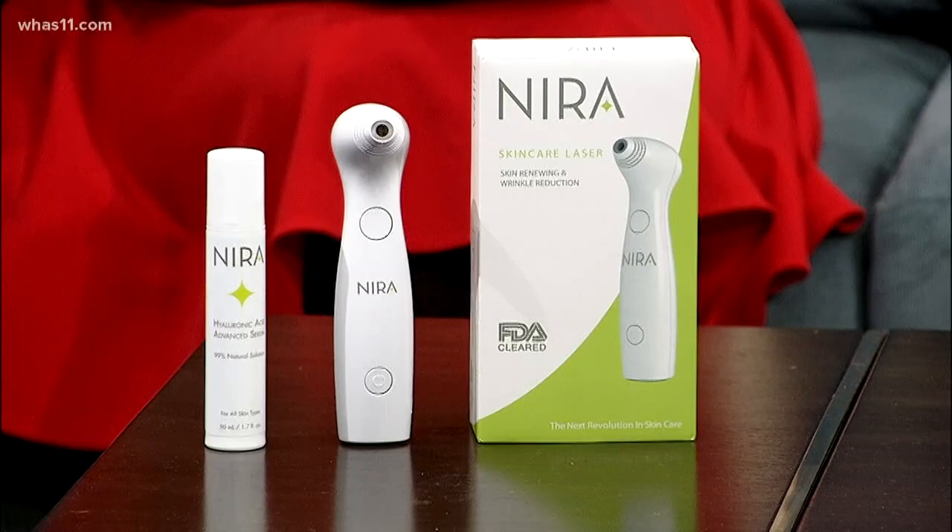Welcome back to Great Day Live. I've always felt like getting older is a blessing, especially when you consider the alternative. But that doesn't mean sitting back and accepting the effects aging can have on our skin. David Bean flew in this morning to share about an amazing new product that is producing results that has people raving.